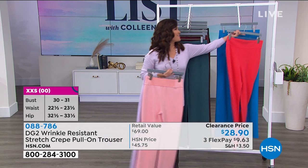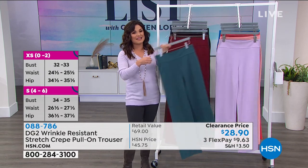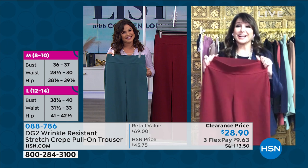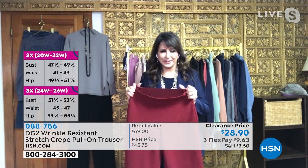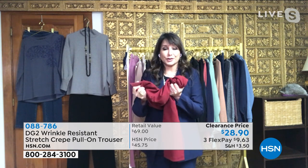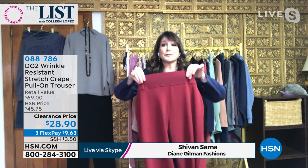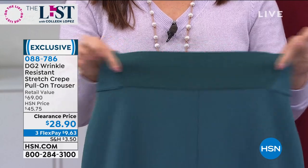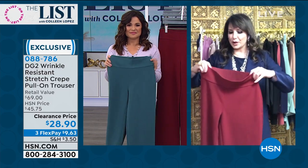Let's welcome Siobhan Sarna, Diane's right-hand woman. This is wrinkle-resistant — not what we usually expect from a stretch crepe — and on the back there's this supple elastic stretch. They used to have the elastic in front, but based on your feedback, they moved it to the back. So it's totally smooth in the front but you have all of this stretch in the back. You can literally wad these up — they don't wrinkle.